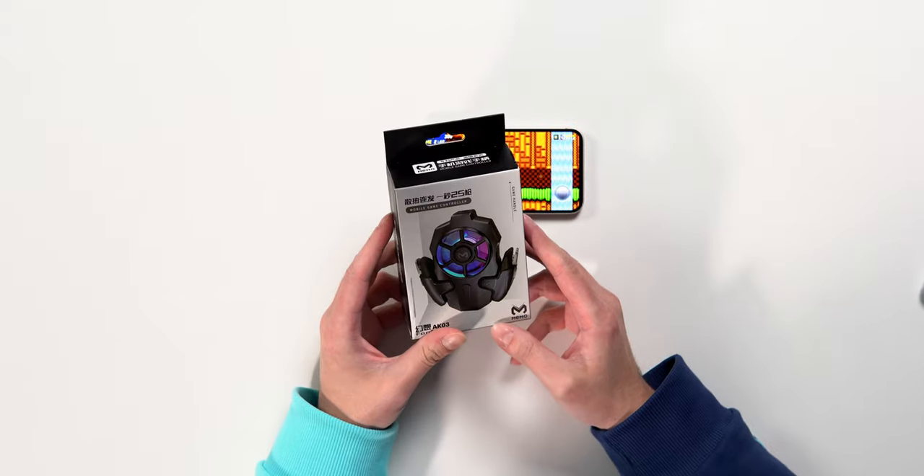You saw the last three products — I wouldn't recommend any of those. I know what you're thinking: is this all going to be gaming related? Well, this is the last gaming related thing, I promise. Let's check it out. This one's definitely the most weird and probably useless, but maybe it's going to be the only one that actually works. So let's try it out.